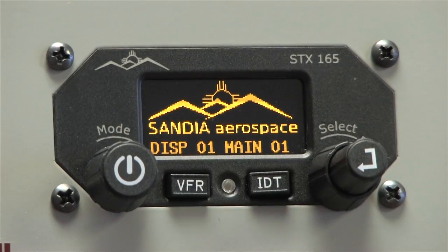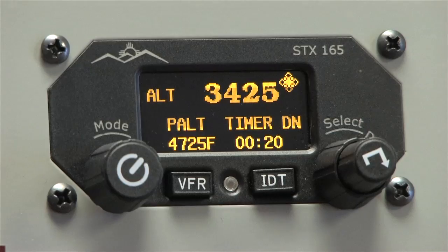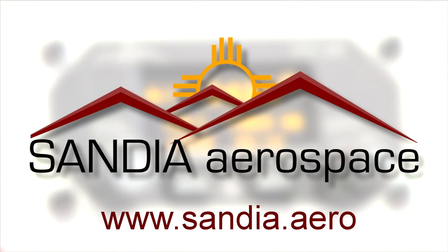Small, light, and ADS-B compatible. The Sandia Aerospace SDX-165 Mode AC transponder provides an uncommon value for today's aircraft. Check it out now at www.sandia.aero.